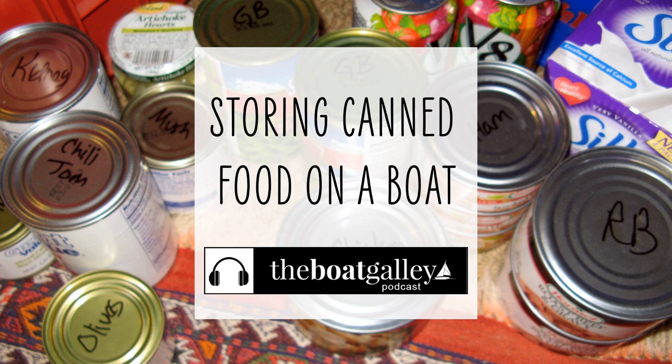First, cans are heavy — they're typically about a pound each. That means two things in storing them. First, cans need to be stored low and in the center of the boat so they don't interfere with the trim of the boat. And secondly, cans need to be stowed securely so they don't become flying missiles in rough weather or when a jet ski comes by.